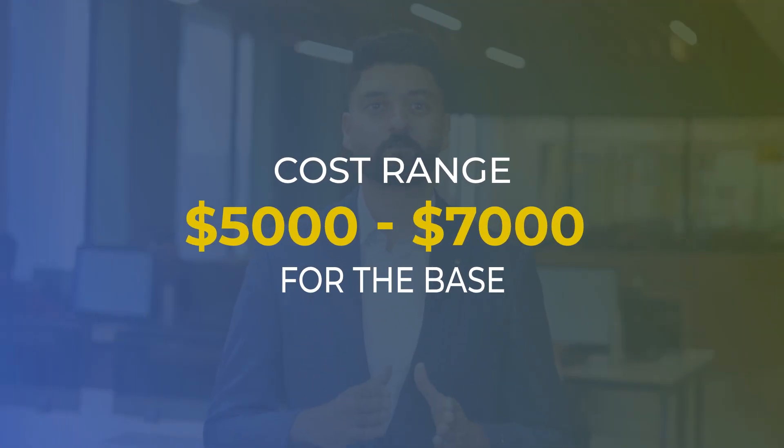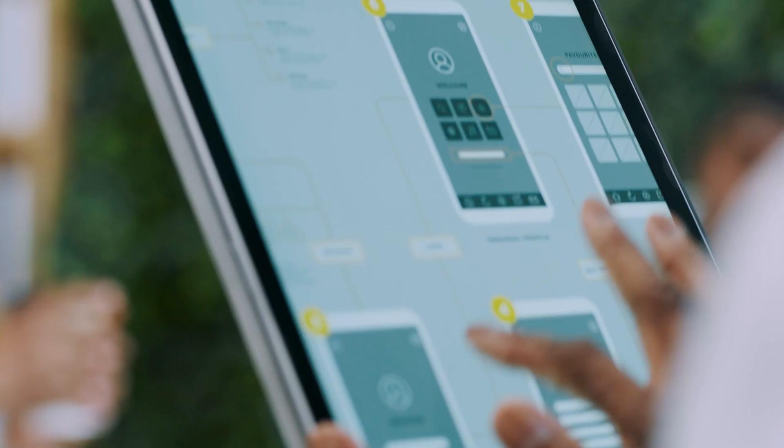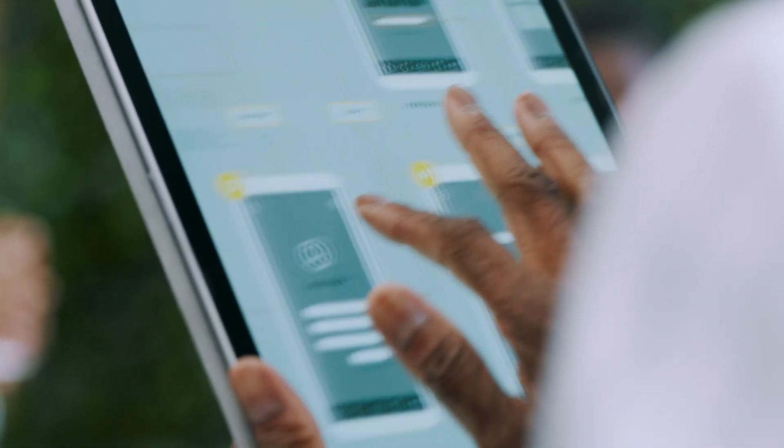Think of it like buying a fully built house and renovating it to your own taste, rather than laying the bricks yourself. The costs can range from $5,000 to $7,000 for the base, and you can budget $10,000 to $15,000 additional for the customizations. This approach, in my opinion, is the best for funded and unfunded founders who want to move fast with control. If you're trying to validate fast and stay lean, customizing a pre-built solution gives you the best mix of speed, cost, and ownership.